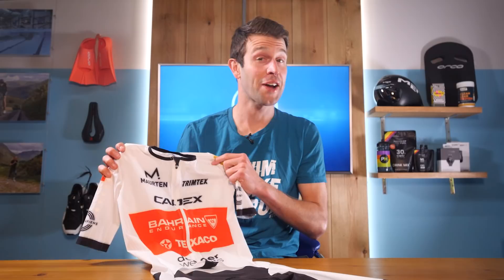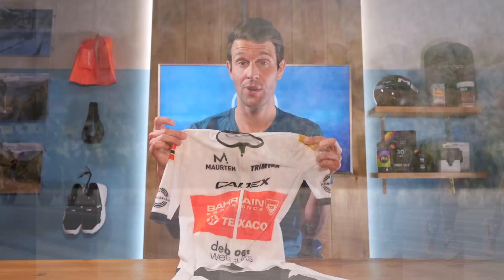With the Ironman World Championships looming and the upcoming Sub-Seven project that Kristian is obviously part of, Trimtex took the data and innovation from that short-core suit and put it into a long-core suit. Here we have it — let's run through some of the standout details.